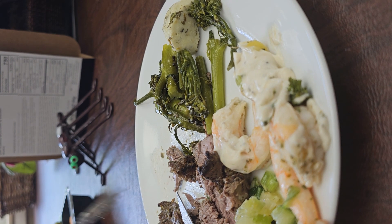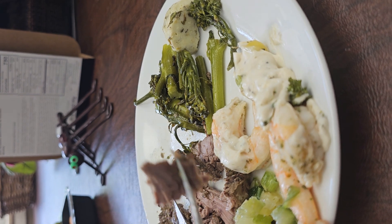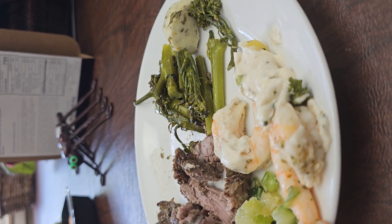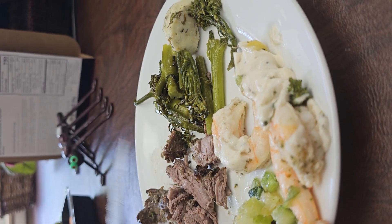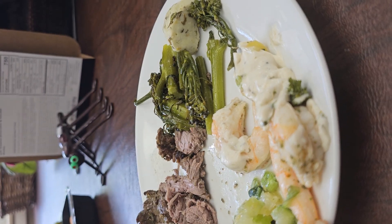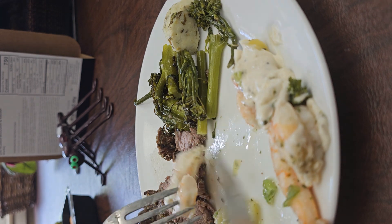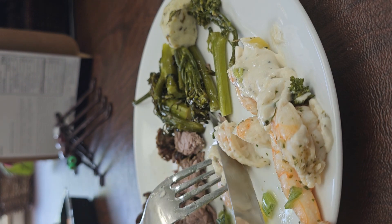The steak looks like it's medium well, which is the way I like it actually. It's really a good piece of filet mignon — well worth the little upcharge. I love filet. I'm pretty picky about my meats and I really love a good filet mignon.